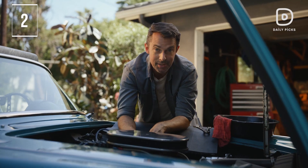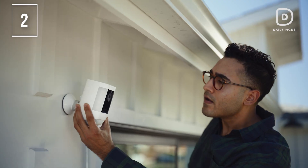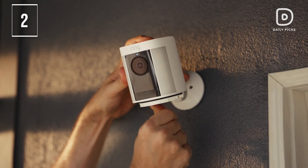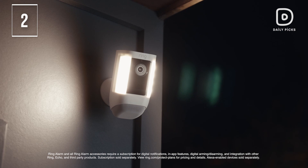For additional security, subscribe to a Ring Protect plan, sold separately, to record, review, and share your videos and photos, with up to 180 days of storage.